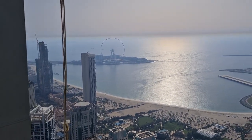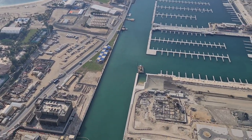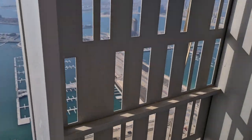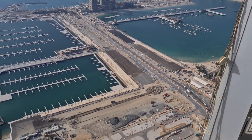We are on the 73rd floor of the Twisted Tower, the Cayenne Tower. This is the penthouse above the penthouse, and this is the view from this height. It's really quite breathtaking.